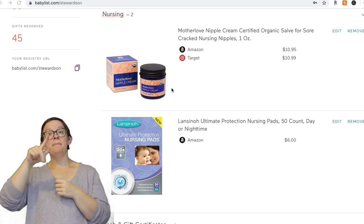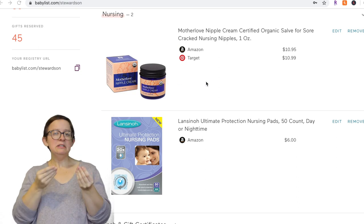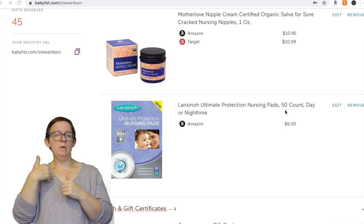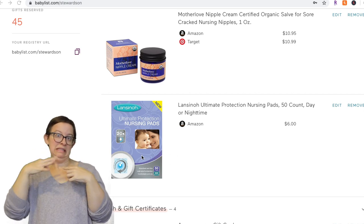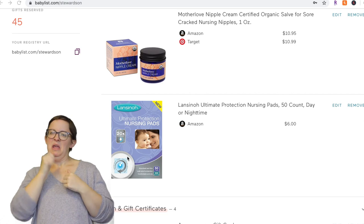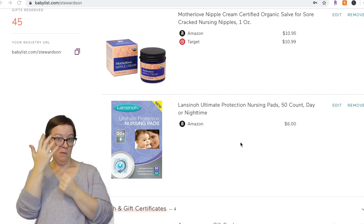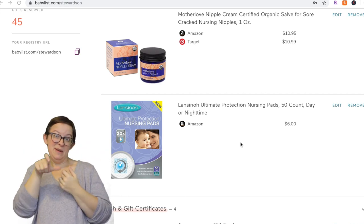First is Motherload nipple cream. I used it for the short time that I did breastfeed and I really loved it — I would keep it on there. Next are Lansinoh breast pads, which are disposable. I never used these because I didn't have leaking issues. If I were you, I would not put these on there and instead just get reusable ones you can wash — it's more environmentally friendly and you won't have to keep spending money on them.